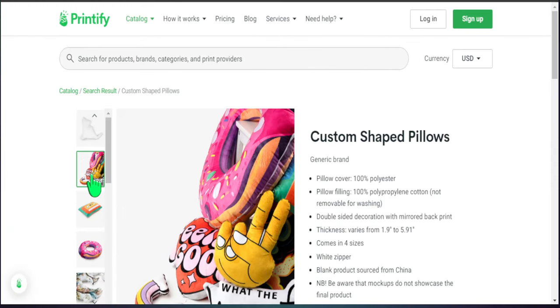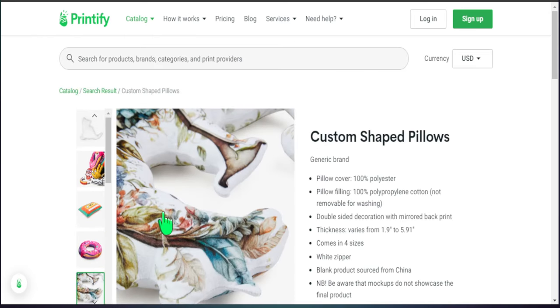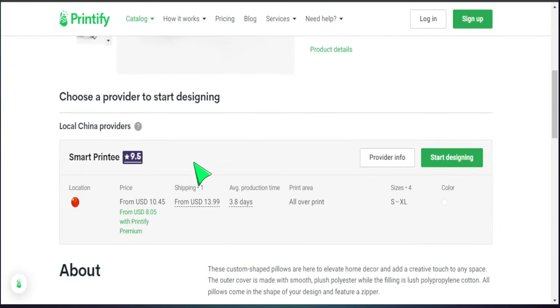Opening the product further, we can see it will take on the shape of whatever image we put in, which is very cool. However, notice that we only have one provider and the location for this product is in China. So I'm already thinking: will there be shipping delays? Will there be increased shipping fees? Some people have reported receiving their packages in as early as 7 to 10 business days, but I'll do my own research to verify that.